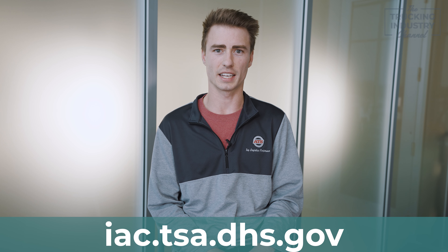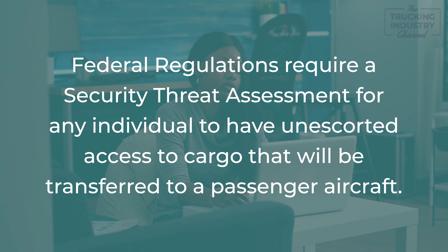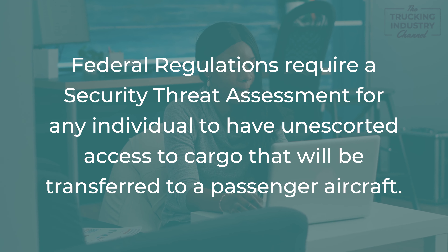Number one, you need to pass a TSA security threat assessment. The security threat assessment can be done through iac.tsa.dhs.gov.